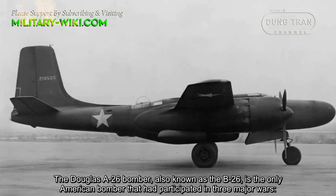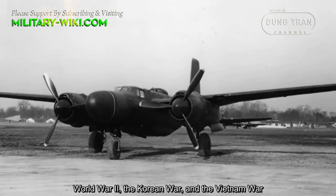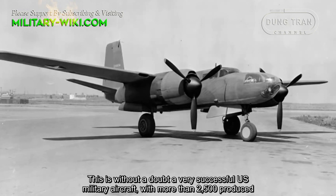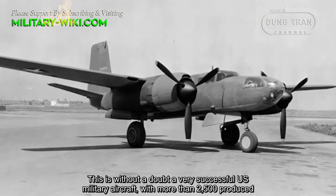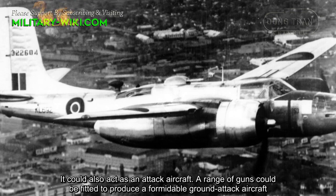The Douglas A-26 bomber, also known as the B-26, is the early American bomber that participated in three major wars: World War II, the Korean War, and the Vietnam War. Without doubt, it was a very successful US military aircraft with more than 2,500 produced. It could also act as an attack aircraft, with a range of guns fitted to produce a formidable ground-attack aircraft.